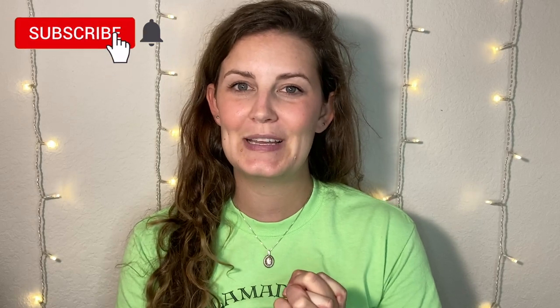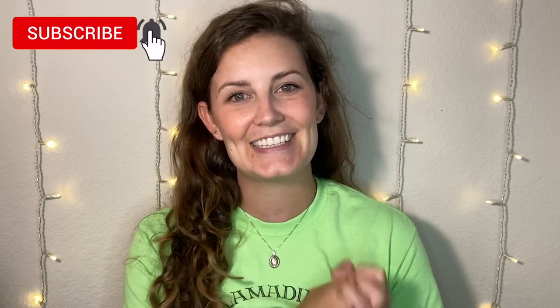Hey guys, welcome back to my channel. Today's video is going to be my TJ Maxx and Marshalls shop with me video. I post these videos every single Sunday showing you guys what I find in the beauty section — makeup, skincare, haircare, and fragrance. This week I had to go on a different day since I'm leaving for a week on Saturday. I found quite a few things. If you are new here, please hit subscribe and ring that notification bell, and let's go shopping.